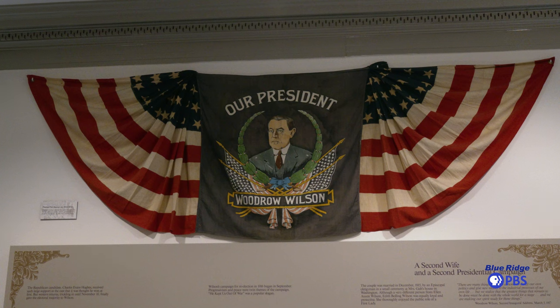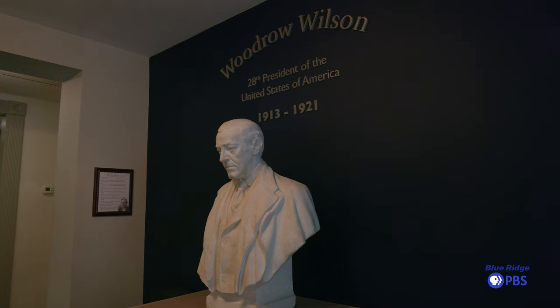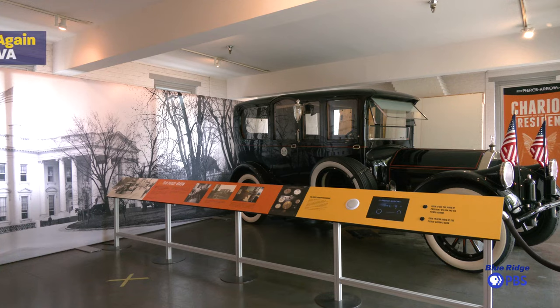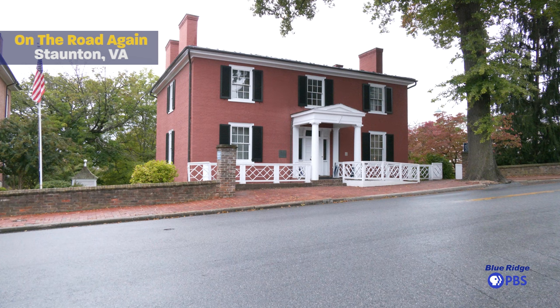We started with just the home where he was born, with a few displays of artifacts from his life, and have grown to encompass six buildings here in this little chunk of Staunton — a library and archive where we're sitting right now, a full museum with lots of exhibits including his Pierce Arrow limousine, a welcome center, and of course the house itself, which is open for tours.